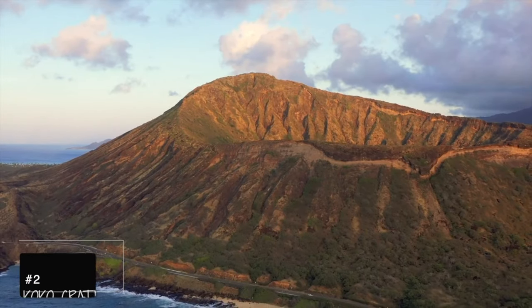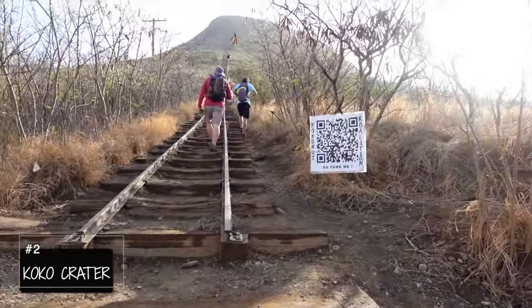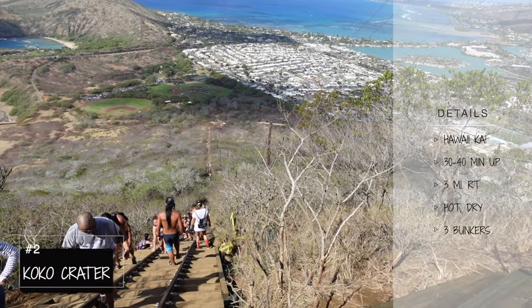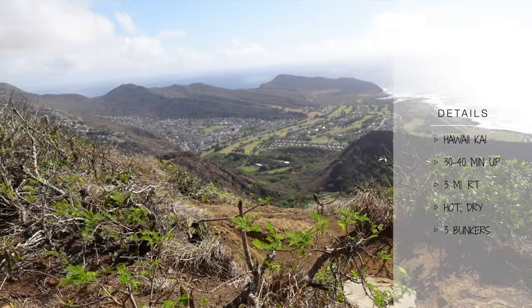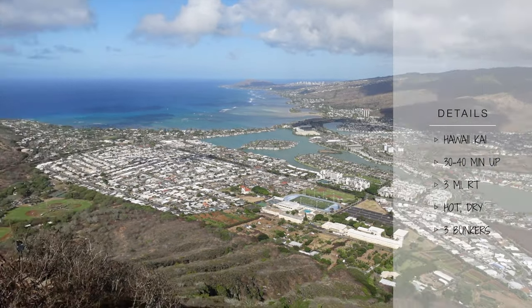Number two, Cocoa Crater, also known as Cocoa Head. Believe it or not, but this 1,048 steps of cardio has a few bunkers at the top. This trail is located on the eastern part of Oahu. Once at the top, you get to see the crater opening and also see the Hawaii Kai Golf Course, Sandy's Beach, Cocoa Head to even Diamond Head.